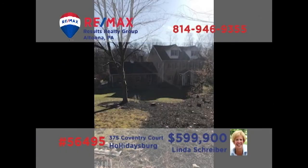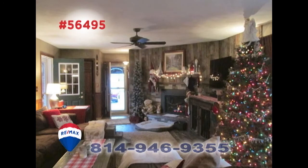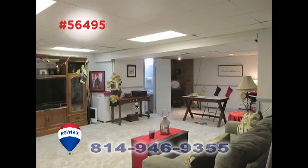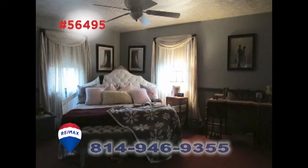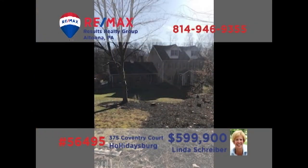RE-MAX Hall of Fame realtor Linda Schreiber invites you to discover this exquisite home in Holidaysburg. You're sure to be captivated by the elegant details and character from your first steps inside. Spaces for practical purposes and areas for gathering with the entire family. Outdoor elements for enjoying the fresh air and warmth of the seasons, plus peaceful and restful rooms designed specifically for comfort. Linda is ready to share an exclusive tour with you.